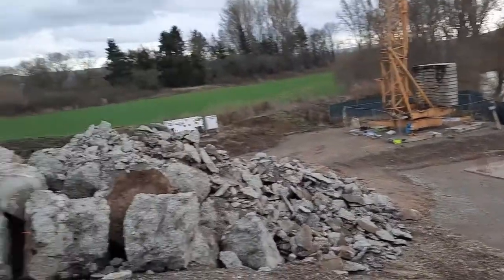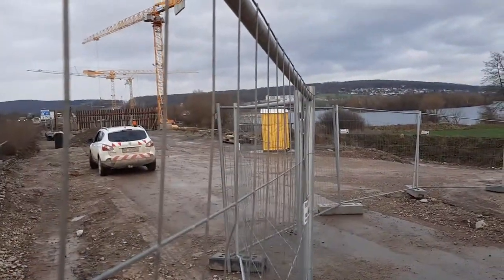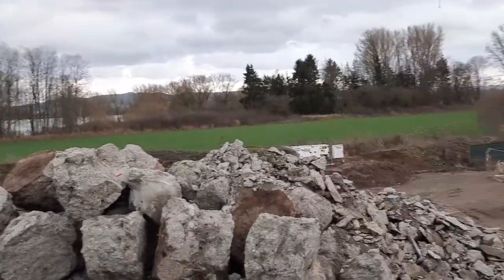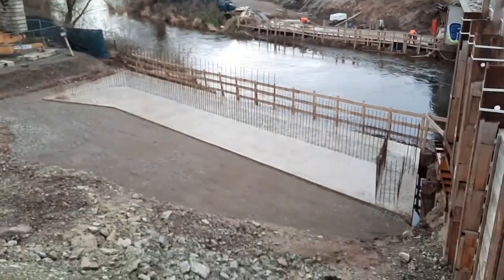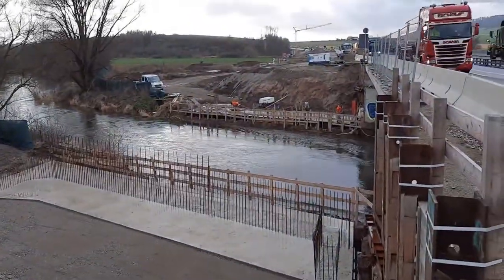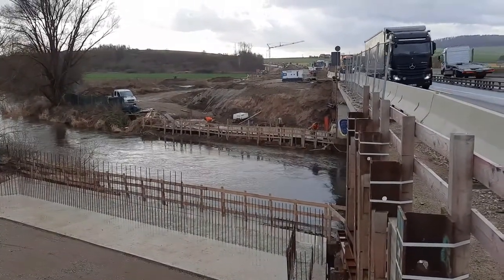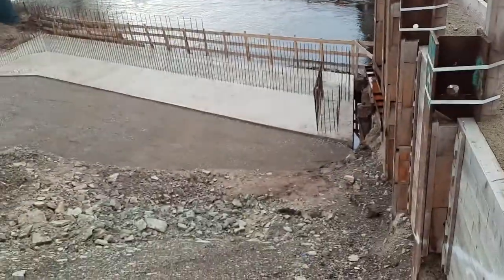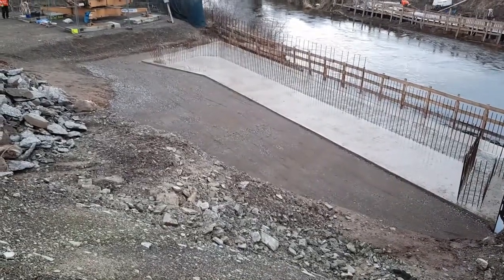Near the big bridge we have a second, smaller one which is crossing a river. We already finished the foundation for the abutment from both sides, and it is ready for the abutment construction. They have also completed the backfilling here.